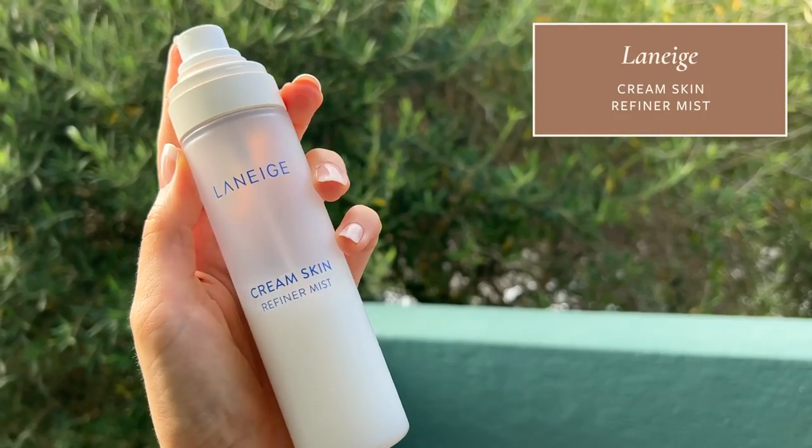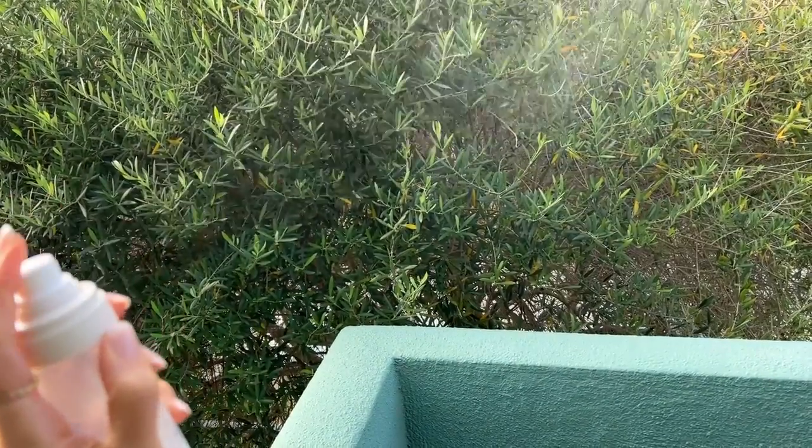My next skincare favorite at Sephora is the Laneige Cream Skin Refiner Mist — this is like my new skincare addiction. It's a super fine hydrating mist that I often use instead of a moisturizer, though you could also layer it underneath one. I love using it in the morning after splashing water on my face before a workout when I don't want my face to feel dry or tight. I also use it in the evening before I put my retinoid on to give my skin a little hydration as a slight barrier, so I get less irritation.